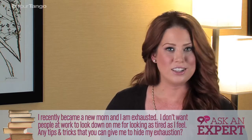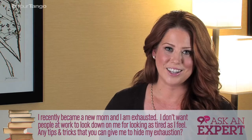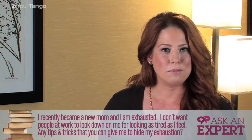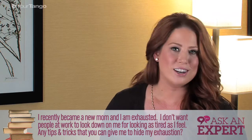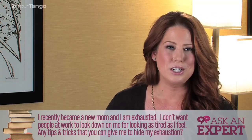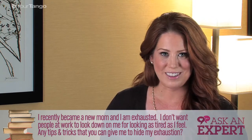First off, never allow anyone to look down on you for being tired. You're going through a very beautiful journey right now and exhaustion just comes with the territory. But of course there are some tips and tricks that you can do to look more refreshed than you probably feel.